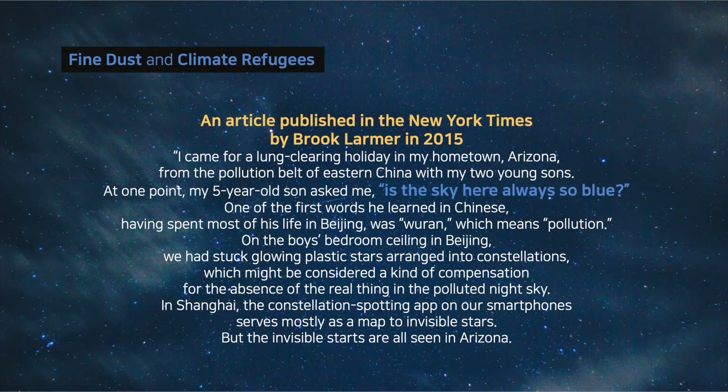On the boy's bedroom ceiling in Beijing, they had stuck glowing plastic stars arranged into constellations — a kind of compensation for the absence of real stars in the polluted night sky. In Shanghai, the Constellation Spotting app on their smartphones serves mostly as a map to invisible stars, but those invisible stars are all seen in Arizona. Lung-clearing vacations are now in vogue due to air pollution.